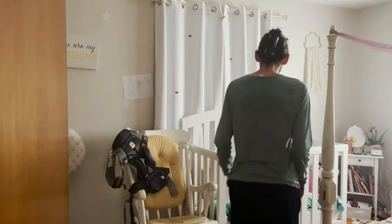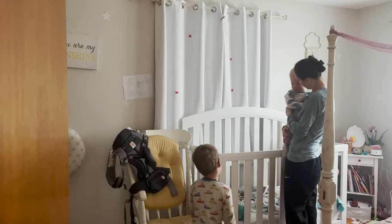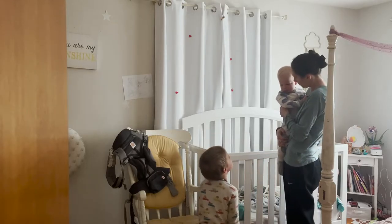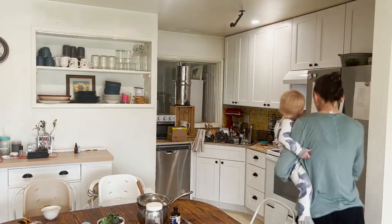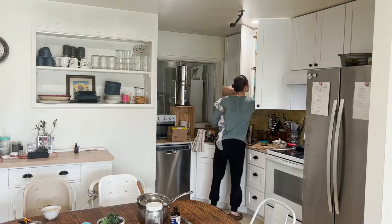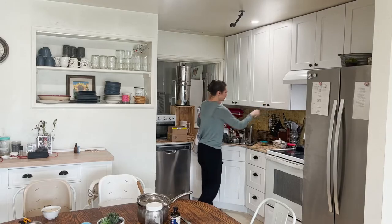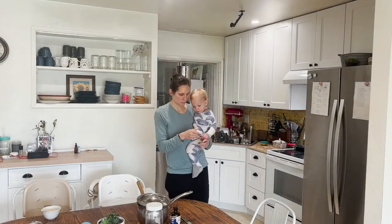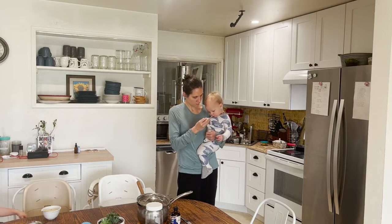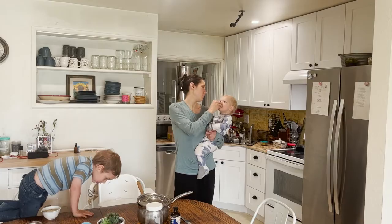He's just waking up so it's time for me to go in and get him. For the most part he's been sleeping through the night, but once in a while when his teeth are bothering him he'll still wake up once at night. He did wake up once last night, so I can tell his teeth are bothering him a bit, so I'm going to go ahead and give him some teething tablets.